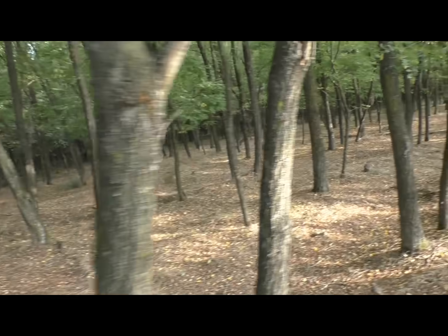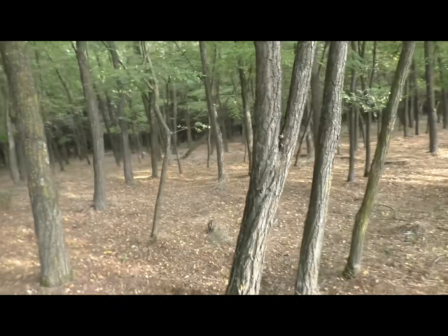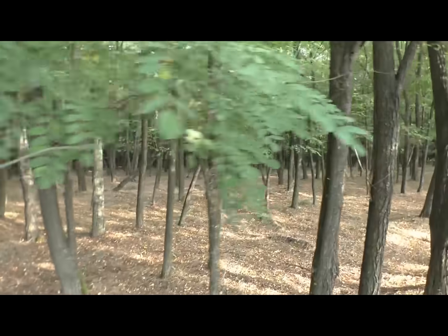Wir birschen in einen Wald und versuchen auf den Ruf eine Rehbuck zu erlegen.